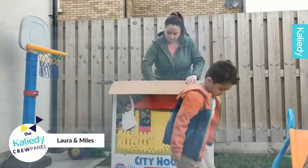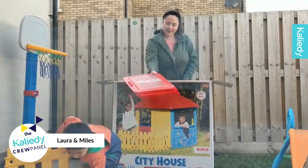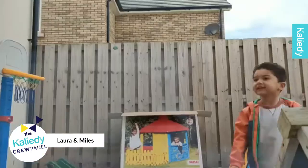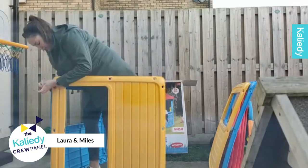Hi, my name is Laura, I'm from the Clydey Crew panel and today we will be reviewing the Dalu City House and Fence. Sam is age 4 and Myles is age 1.5 and they're just at that age where they want to play together, they want to be outside and this is a perfect product to encourage just that.